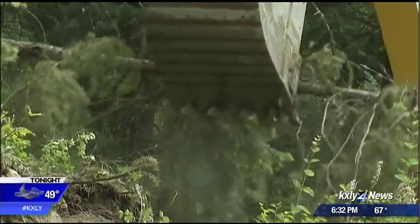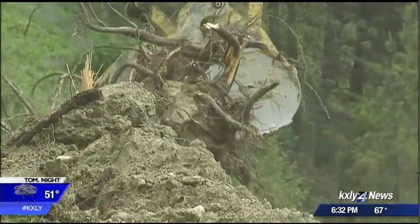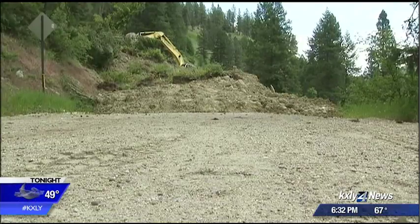In Ferry County, a lot of questions have gone unanswered. A lot of conjecture, rumors, and the only information anybody could get would be off Facebook, and that wasn't really accurate. This landslide happened nearly three months ago, but cleanup is just now underway.